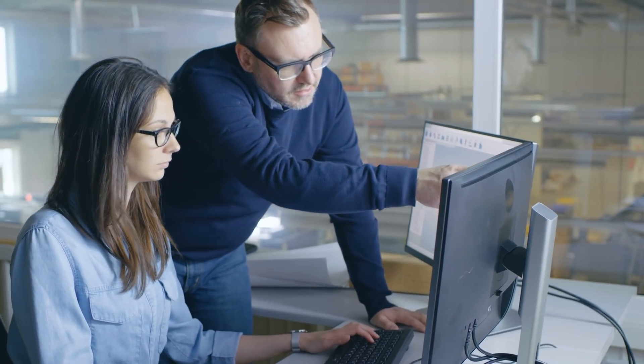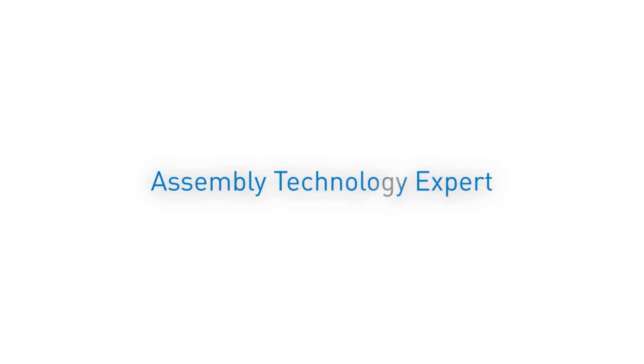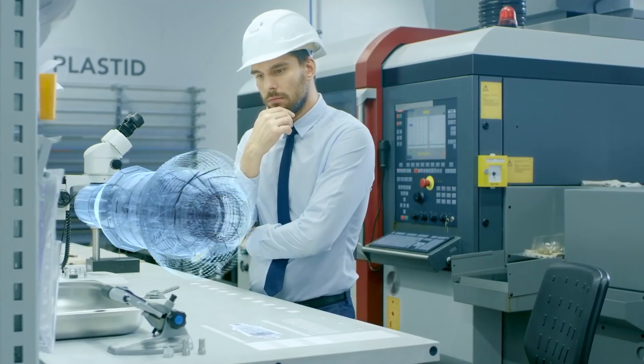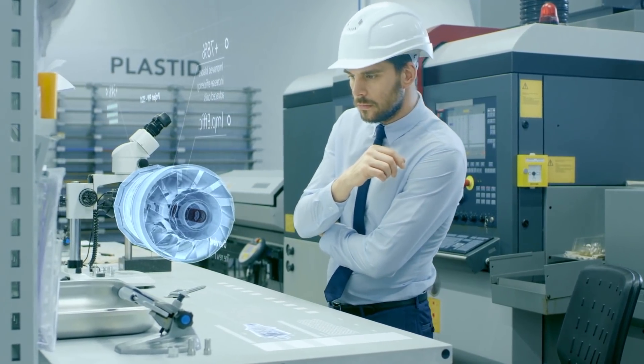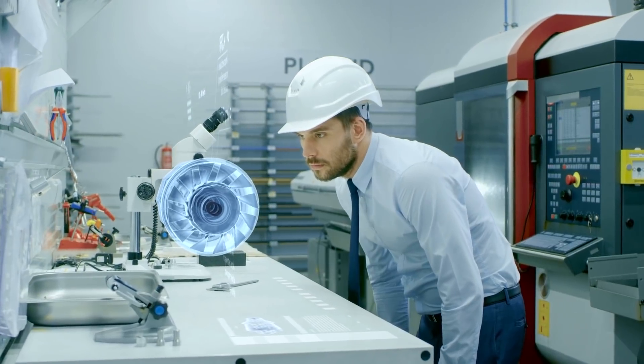At Bossart, we enable our customers to outstrip the competition with a new strategic service called Assembly Technology Expert. Using a three-stage methodology, we guide our customers' products from concept to production, right from the beginning.